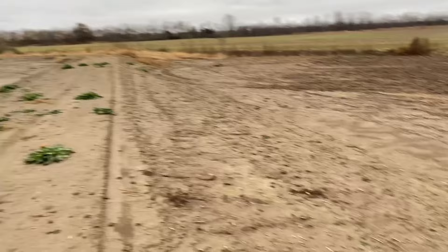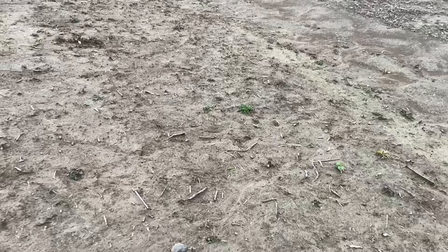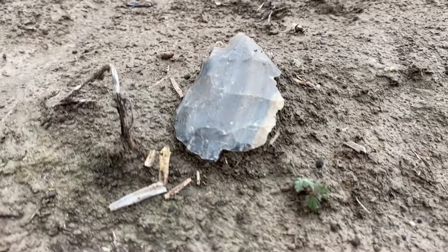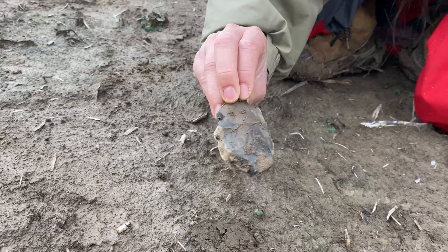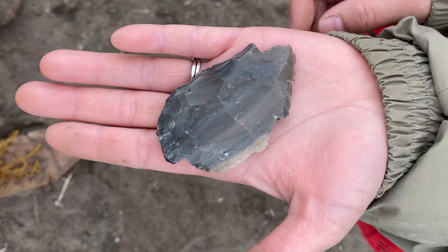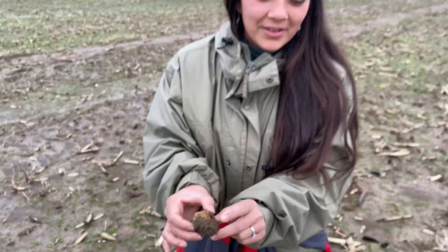We're gonna keep searching here and hopefully find something else. We literally walked about two more minutes and found one — Kendall hasn't seen it yet. Let's see if she can find it and pick it up first. It's been hundreds and hundreds of years since this has been moved. It's so beautiful — definitely some sort of scraper. Let's check it out.